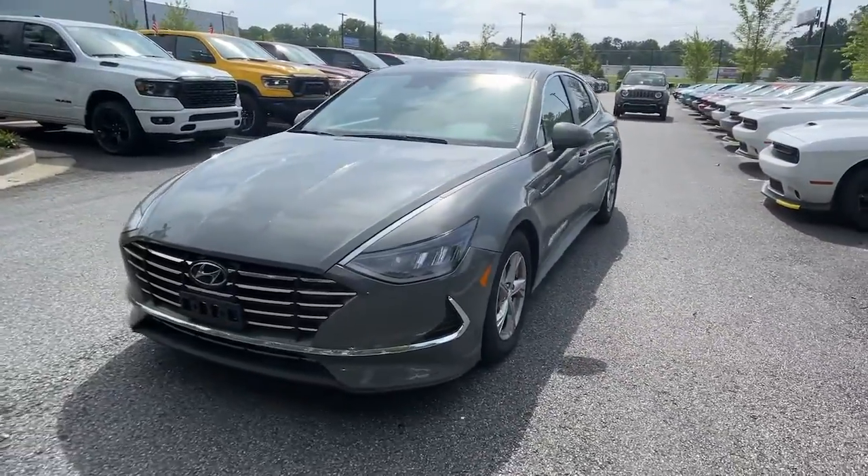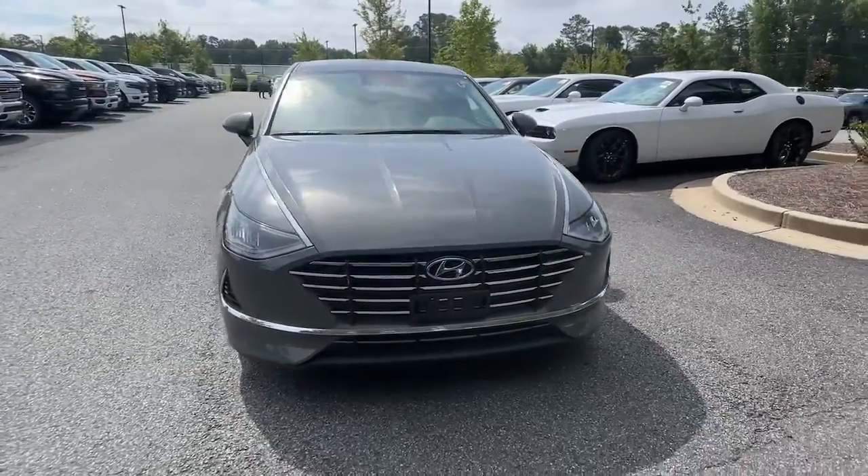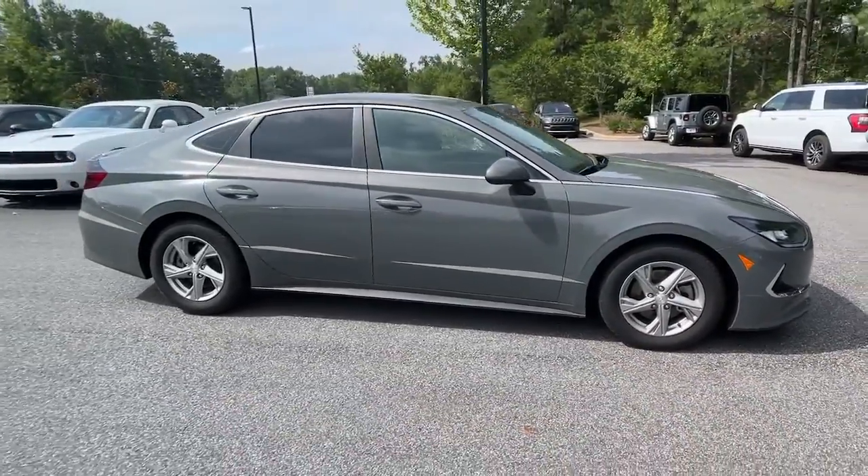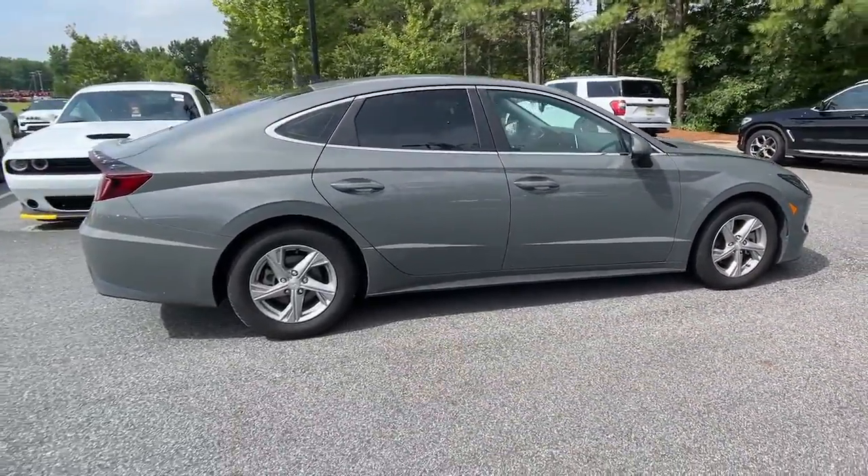This could be the car for you. The 2021 Hyundai Sonata, with less than 70,000 miles on the odometer, this vehicle provides excellent value.